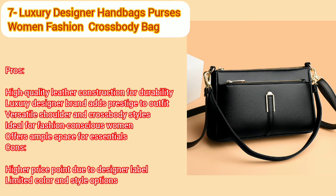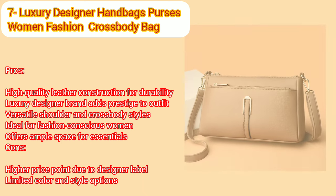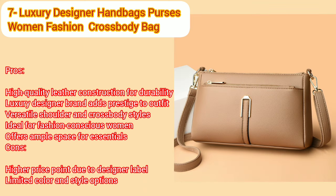Number seven: luxury designer handbags purses, women fashion shoulder bags, high quality leather crossbody messenger bags for female, Saka mane. Pros: high quality leather construction for durability, luxury designer brand adds prestige to outfit, versatile shoulder and crossbody styles, ideal for fashion conscious women, offers ample space for essentials. Cons: size may not accommodate larger items, some users may prefer more affordable alternatives.